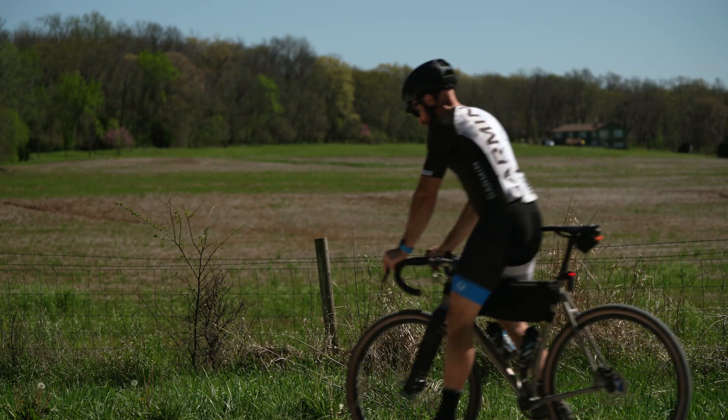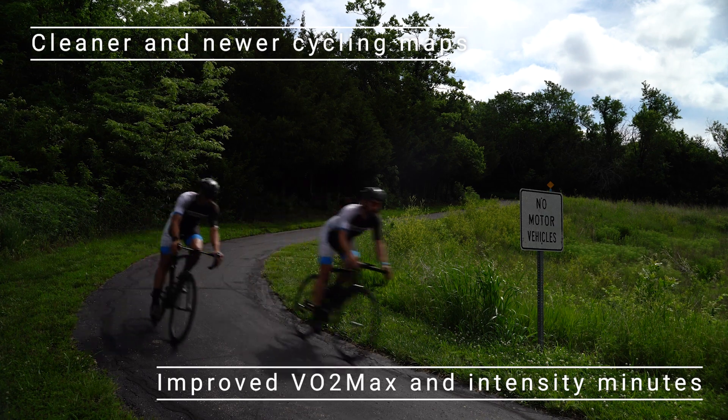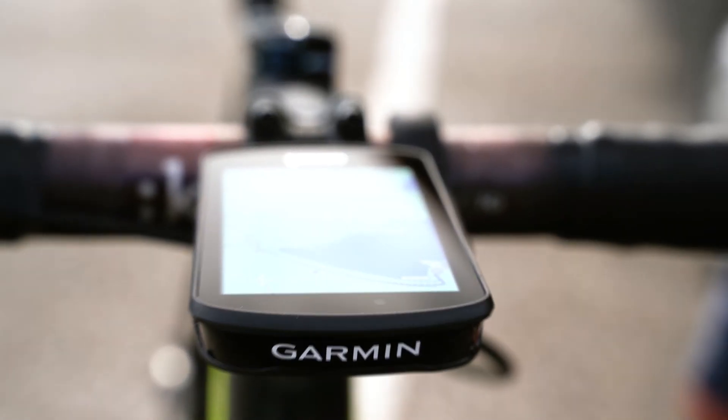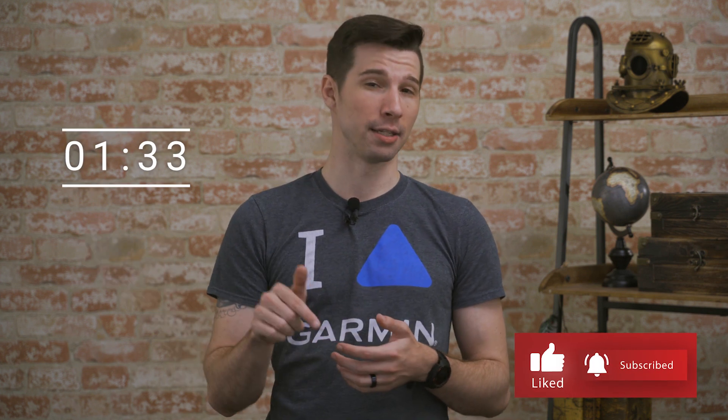So if you happen to like the idea of cleaner and newer cycling maps or improved VO2 max and intensity minutes, stick around with me for a bit while I explain what got what. First, we'll take care of you Edge users. So if you happen to have a 4Runner device, feel free to jump ahead to this point in the video or use the timestamp provided in the description.